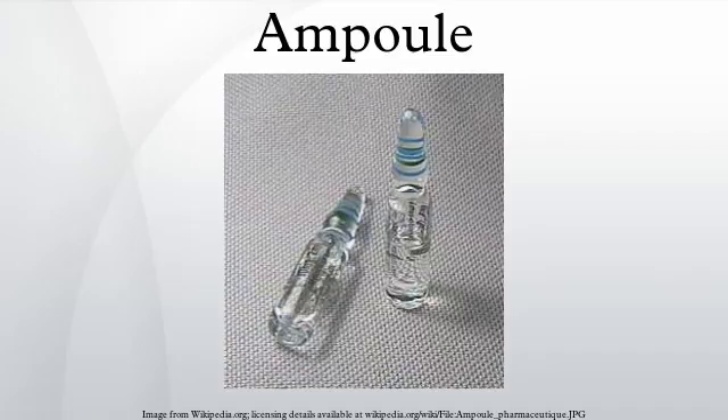Blank ampoules can be purchased from scientific glass supply houses and sealed with a small gas torch. This forms a membrane allowing someone to turn the open ampoule upside down without spilling. A Schlenk line may be used for sealing under inert atmospheres.